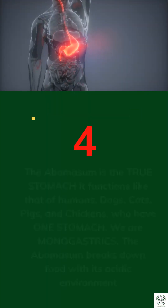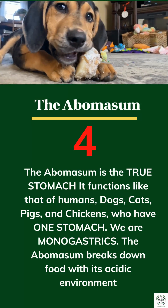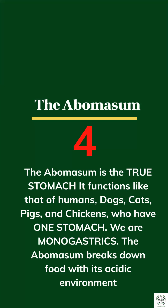4. The abomasum is the true stomach. It functions like that of humans, dogs, cats, pigs, and chickens, who have one stomach. The abomasum breaks down food with acid.